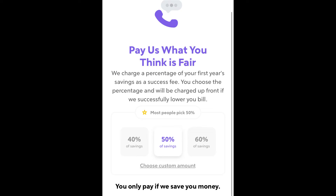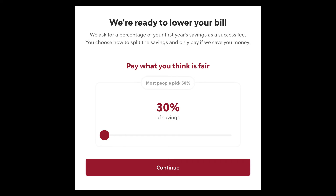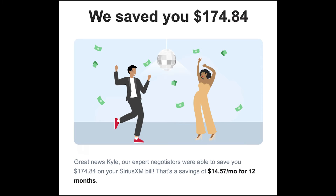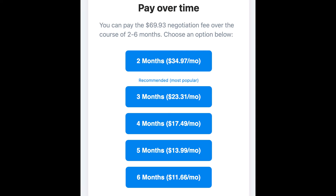According to the pop-up, a 50% fee is most common, while you are able to select an option as low as 30%. Within a week or so, I got an email from Rocket Money saying they managed to negotiate a discount for one year of my SiriusXM subscription, with no changes to my service. In total, these savings amounted to $174.84 for the year, or $14.57 a month. In turn, my total fee to be paid to Rocket was $69.93. This could all be paid at once, or I could arrange for a payment plan ranging from 2 to 6 months.